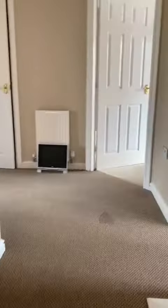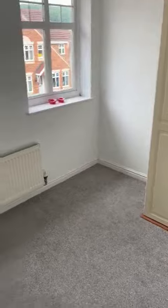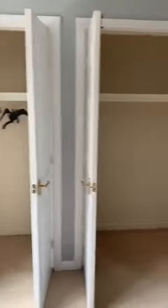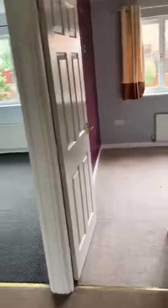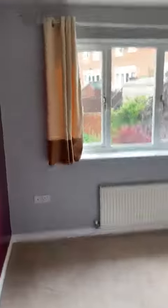Stairs to the first floor — four bedrooms up here. There's a decent-sized single bedroom to the front, a double bedroom with fitted wardrobes and an en suite shower room, and an old airing cupboard for storage. Another double bedroom at the back with fitted wardrobes.